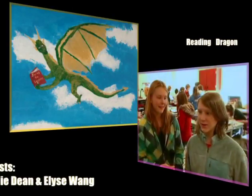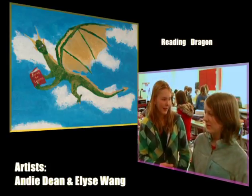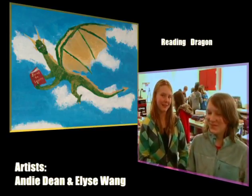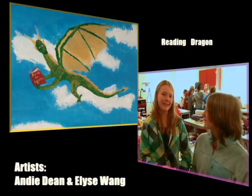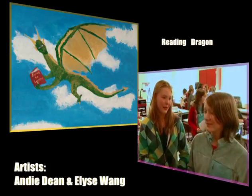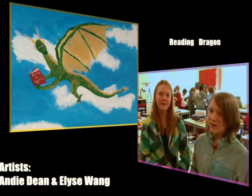I'm Andy and I'm Elise, and we created the piece with the dragon and a book. Our inspiration came from — well, we're sort of dragon addicts, we like dragons a lot, which is an understatement. We decided to do something with dragons and tried to put fantasy into it, so we gave the dragon a book with stories of inspiration since that was the theme. I really like the metallic gold and green colors we used on the dragon.